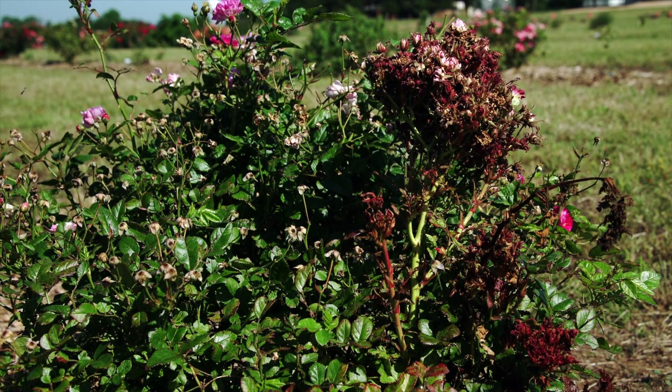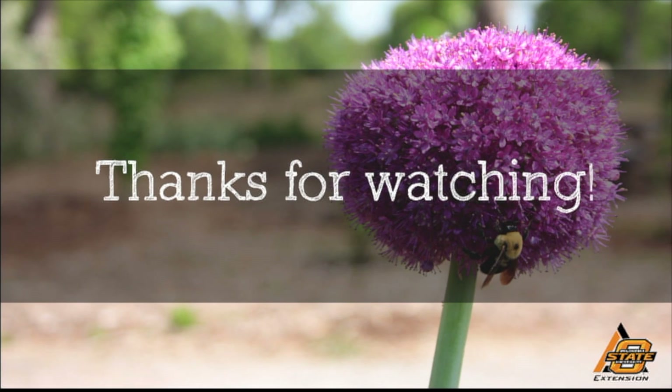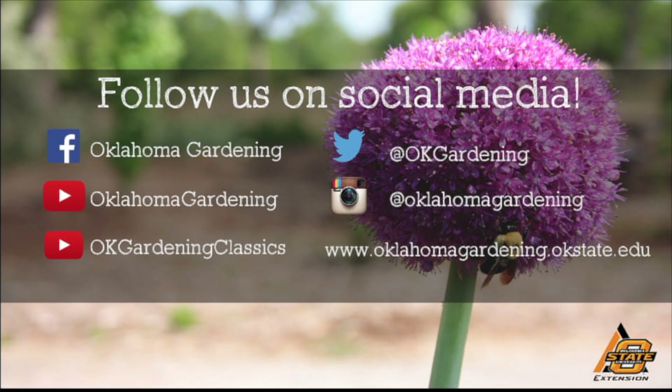Thank you for sharing this update. We hope you enjoyed this video — it's part of our Oklahoma Gardening YouTube channel. You can also find even more videos on our OK Gardening Classics YouTube channel, and join us on social media for great gardening tips, photos, and discussion.